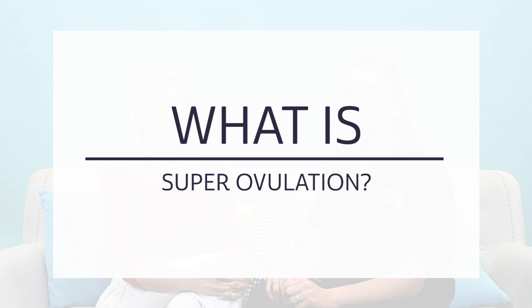What is super ovulation? In somebody who is already ovulating but not falling pregnant, we can give a little bit of medication so that instead of producing one egg in a follicle each month, we let through a couple. At the very start of the menstrual cycle, the patient takes some medication.